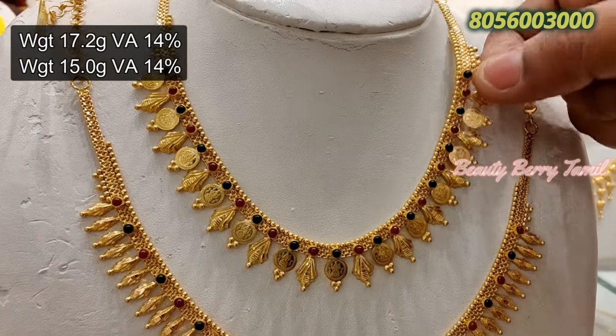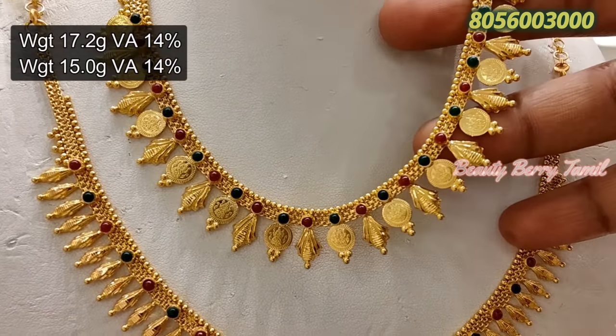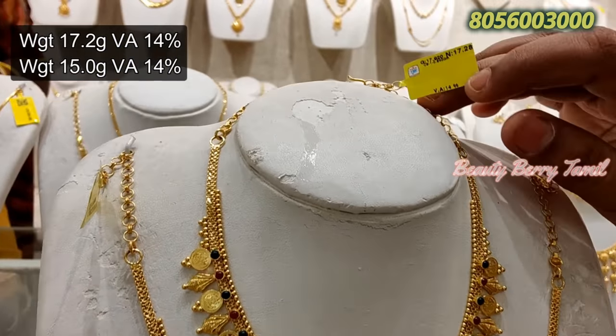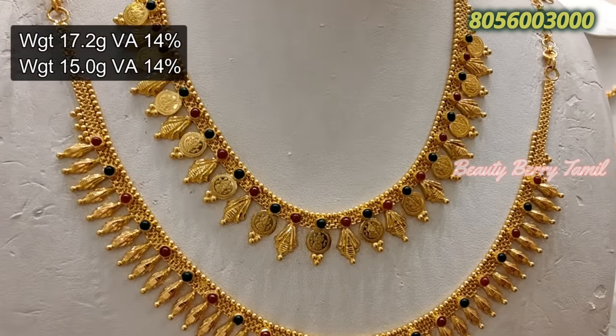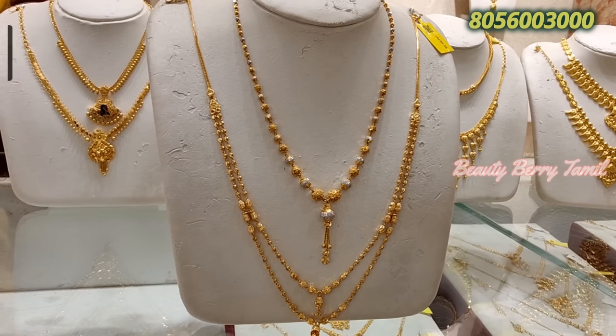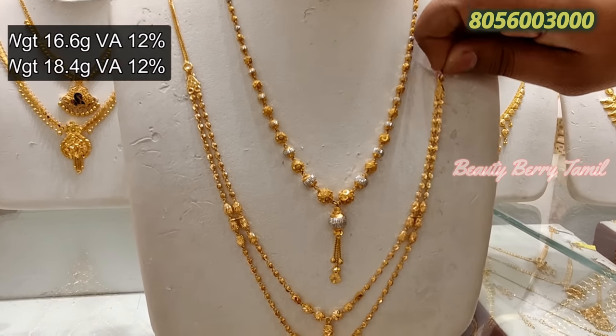The necklace is 15g weight. It is very neat — a Kerala design necklace. If you want to use any particular design, you can tell us about it.